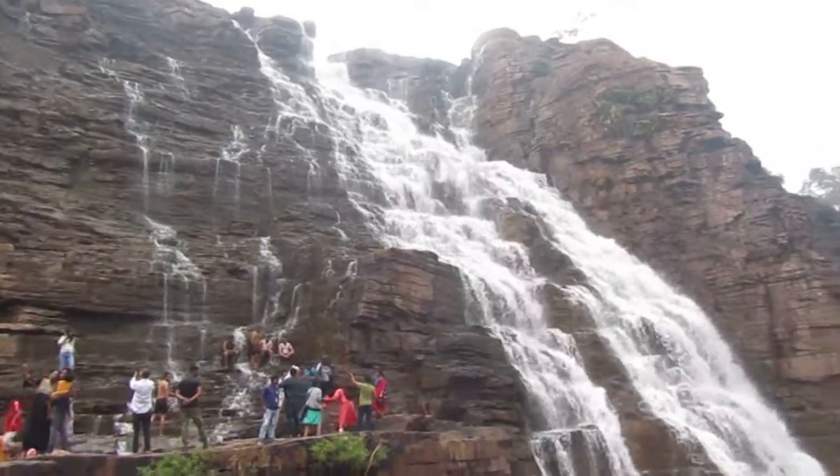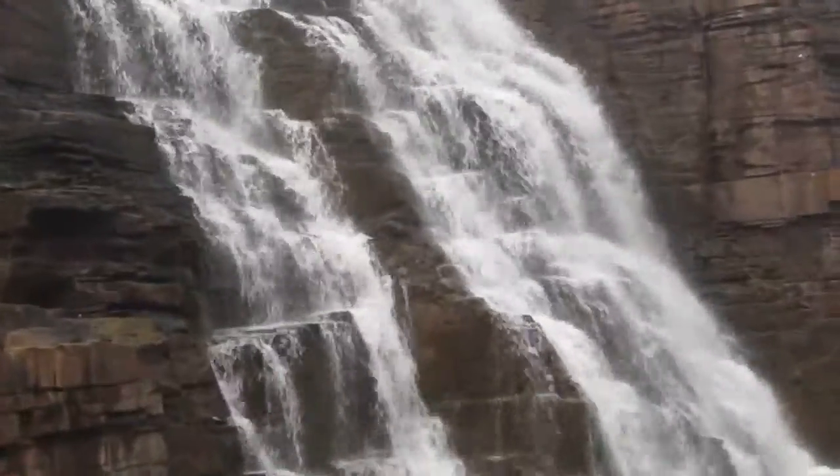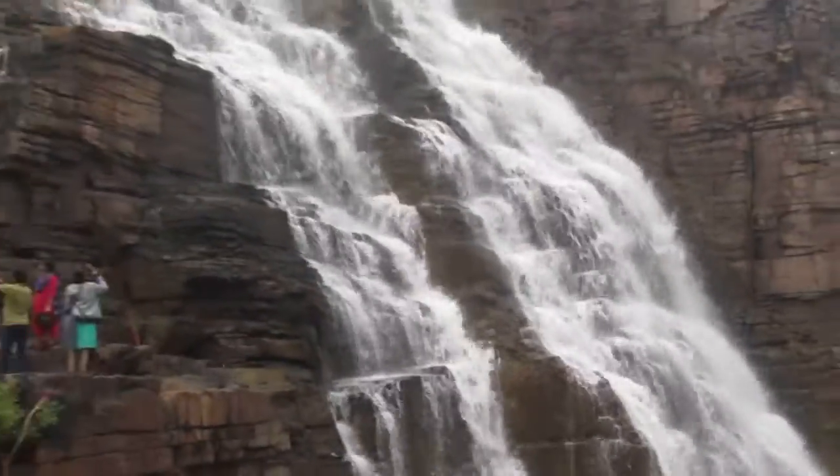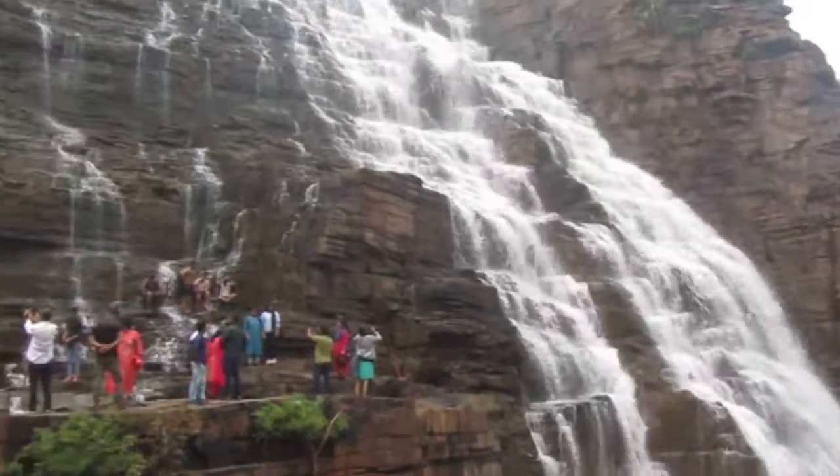That's the Tirathgarh waterfall in Bastar. Let me zoom in — beautiful, beautiful.